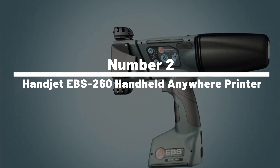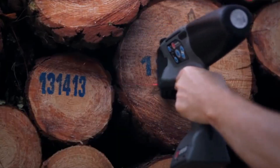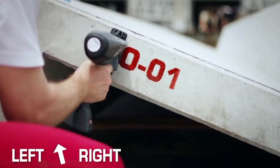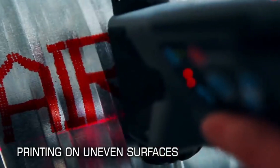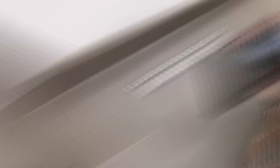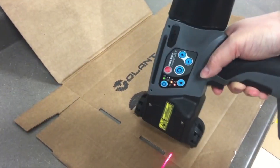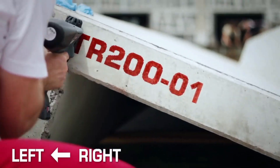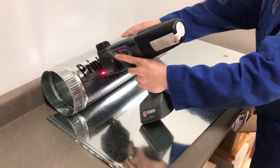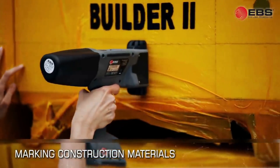Number 2: Handjet EBS 260 Handheld Anywhere Printer. The world's most versatile graffiti artist that won't land you in jail — the Handjet EBS 260 Printer. This handheld device doesn't discriminate: wood, lumber, plastic, cement — you name it, it'll print on it. It's an all-terrain wonder that prints on vertical, horizontal, or even overhead surfaces. Think construction site labeling, manufacturing markings, and personalized packaging. This little doodler is about to rewrite the rules of industrial printing. Step aside, inkjets — the Handjet EBS 260 is in town and it's ready to make its mark.